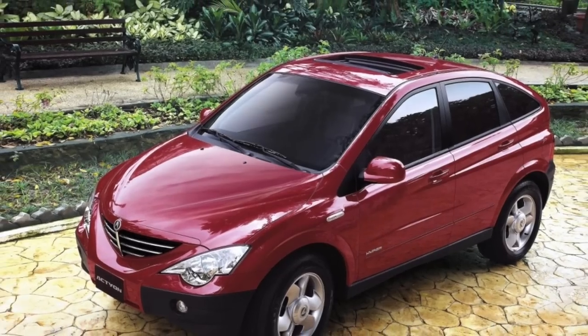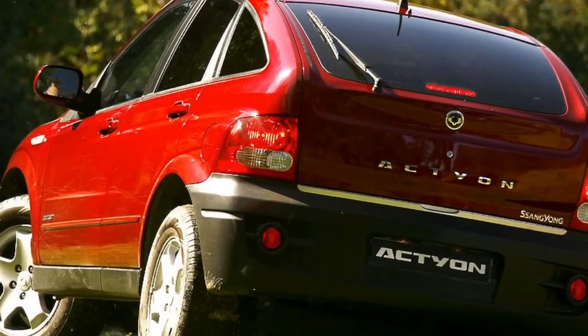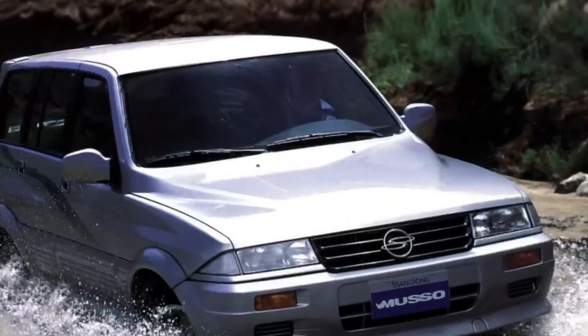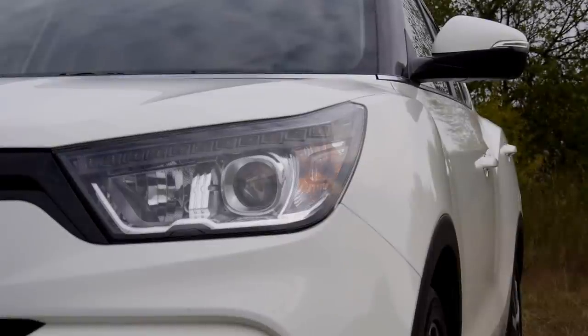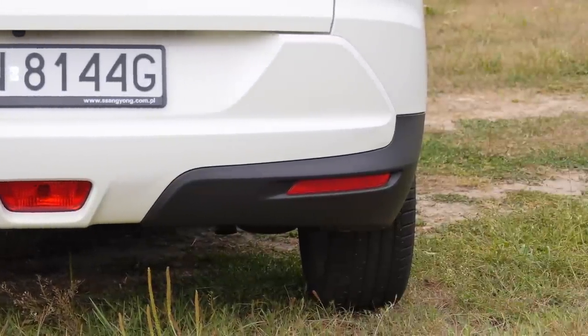Do you know the Ssangyong brand? Yes, they make some of the ugliest cars in the world, including the Action, Chiron and Musso. A while back, the brand boasted its cooperation with Daimler. Today, the Korean brand is controlled by India's Mahindra and Mahindra conglomerate, and it's got the B crossover segment in its sights.